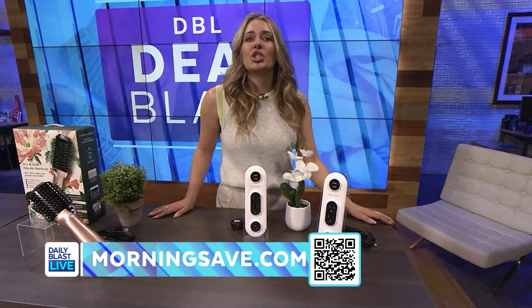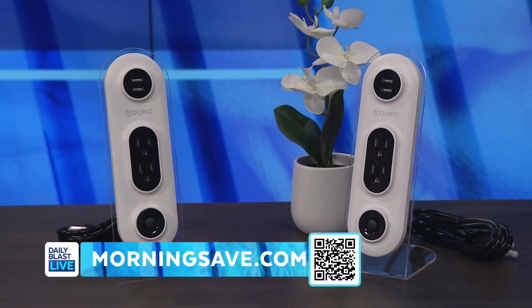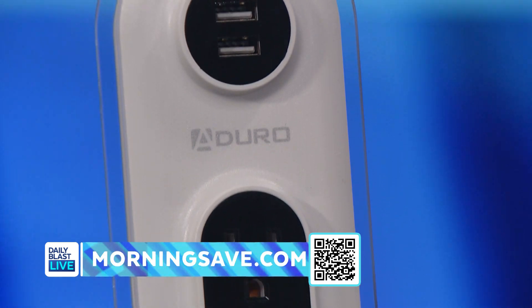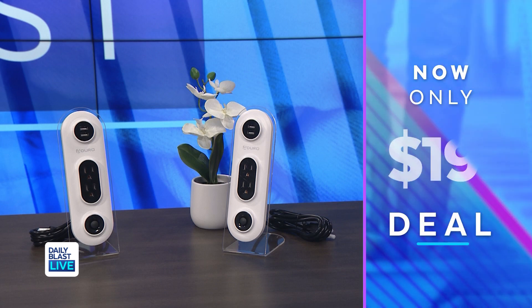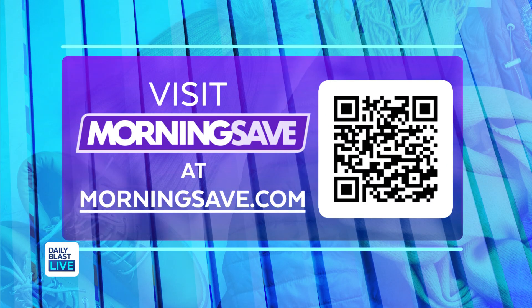Last but certainly not least, we've got the Juro Surge Duo dual USB and dual surge charging station. This deal includes one charging station, available in white and gray as well as white and black. Normally this is $50, but we've got it for $19, so everyone at home can power up on everything for 62% less.